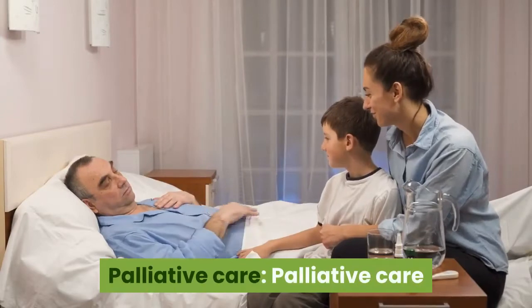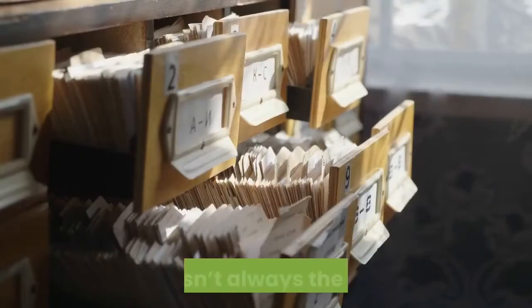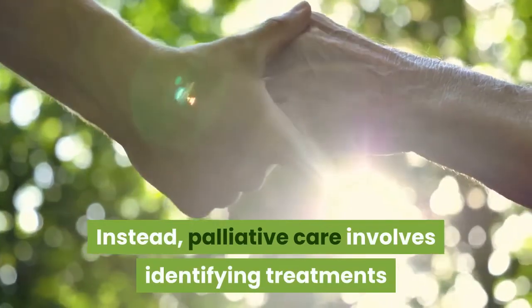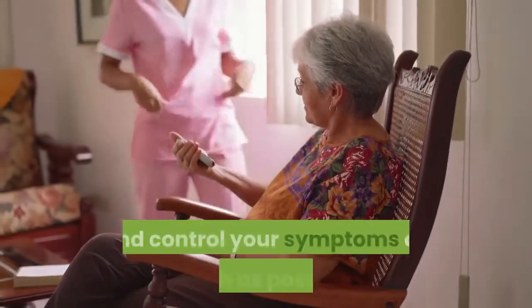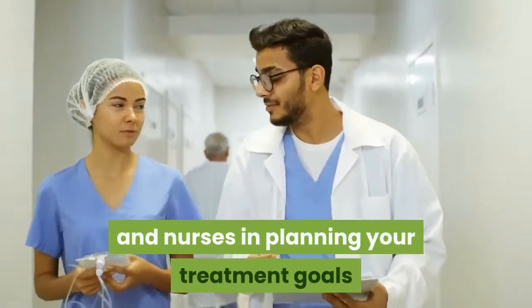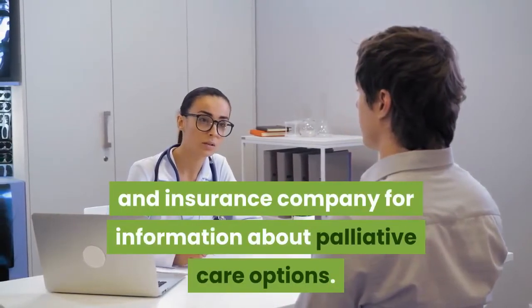Palliative Care. Palliative care or hospice care can greatly enhance your life when you're living with end-stage COPD. A common misconception about palliative care is that it's for someone who will be passing away soon. This isn't always the case. Instead, palliative care involves identifying treatments that can enhance your quality of life and help caregivers provide more effective care. The main goal of palliative and hospice care is to ease your pain and control your symptoms as much as possible. You'll work with a team of doctors and nurses in planning your treatment goals and caring for your physical and emotional health. Ask your doctor and insurance company for information about palliative care options.